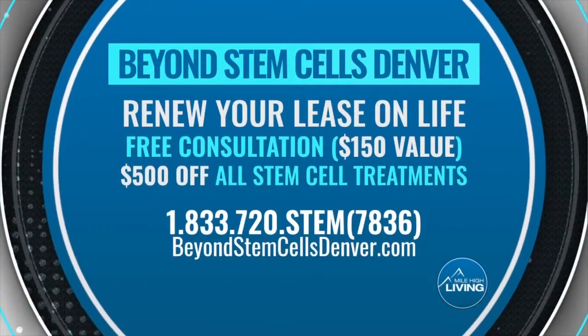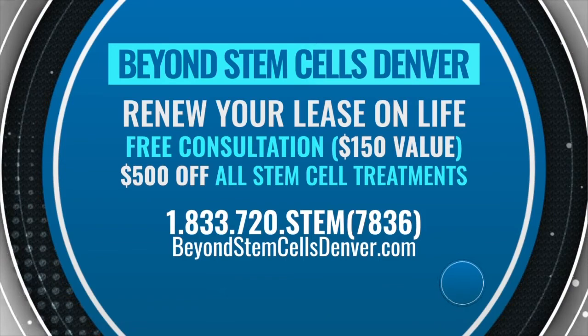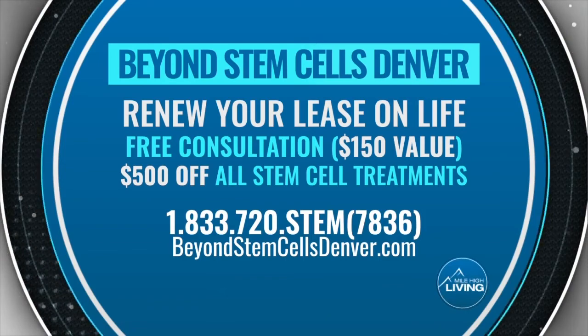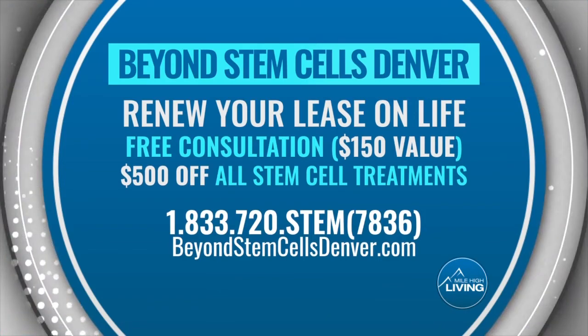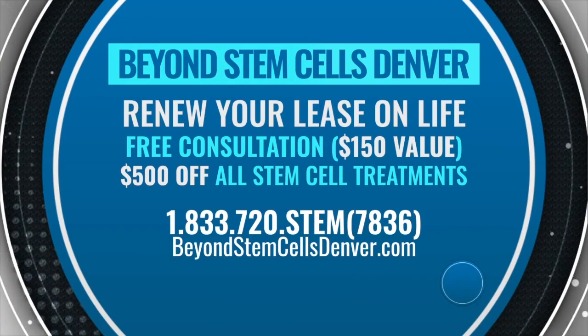Dr. Kent Beams is offering one free consultation — that's a $150 value. Call 1-833-720-STEM. Right now, for Mile High Living viewers only, take $500 off all stem cell treatments. Visit beyondstemcelldenver.com. They paid for today's segment. Keep it here.